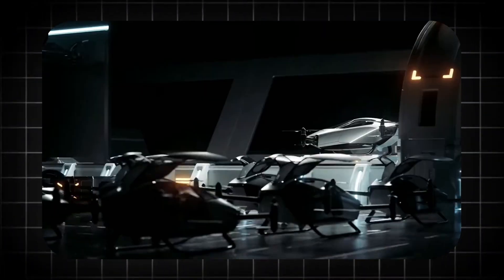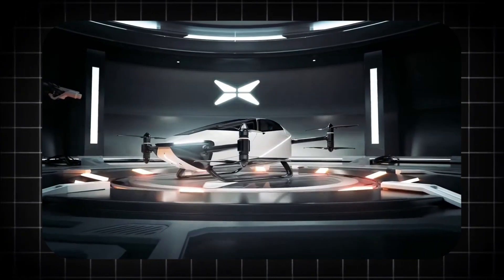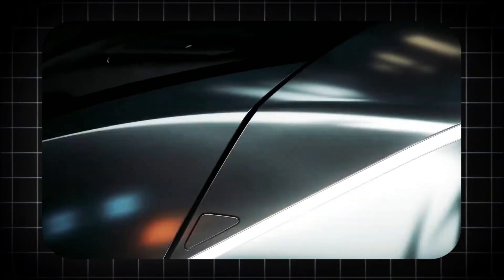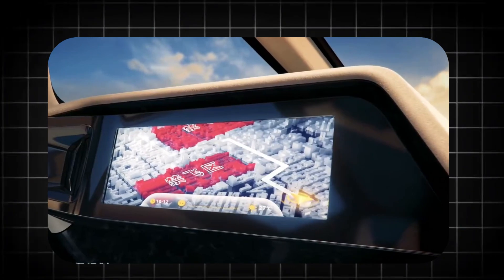To fully comprehend the magnitude of this achievement, we must first abandon our traditional understanding of drone architecture. The Aerolift Hercules X is not a slightly enlarged version of a familiar quadcopter. It is a monumental feat of engineering designed from the ground up for a single, audacious purpose: safe, stable, and powerful human lift.